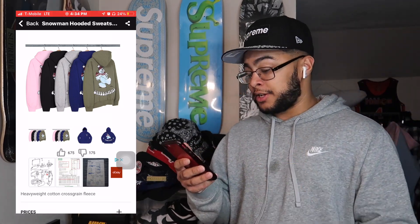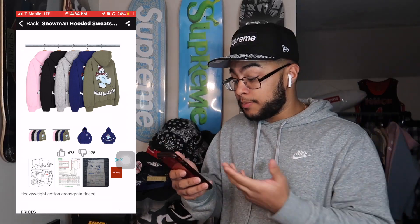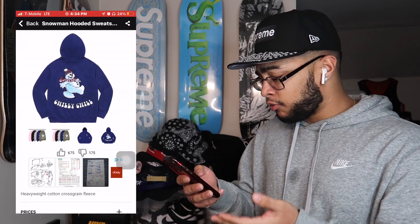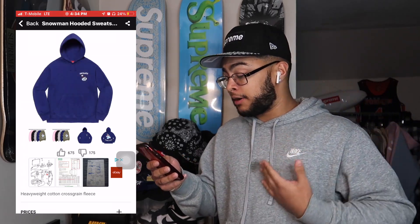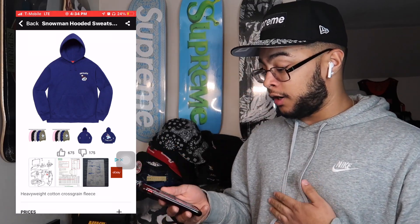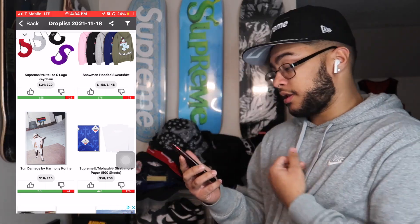I'm definitely going for the personal 100%, I just don't know what color. Do I think there's gonna be any resale? Honestly there might be some — I think the olive, pink, and black will do well, maybe the washed navy too. Best sizes will definitely be the larger sizes, large and XL, but I think the best would be XL.